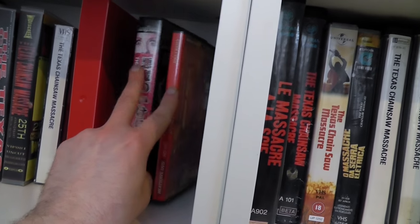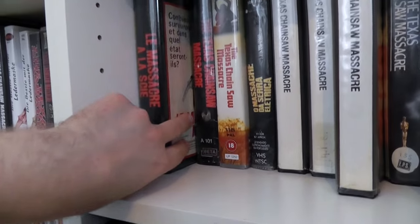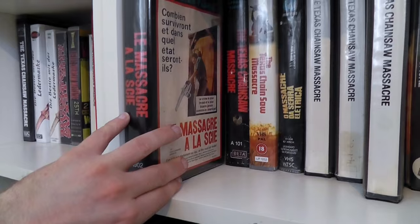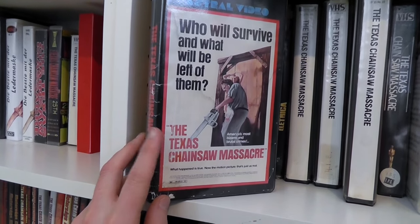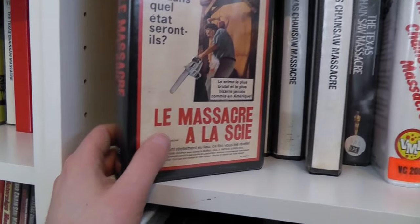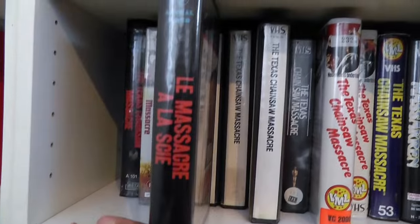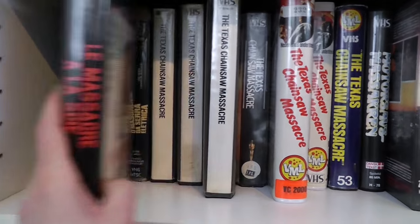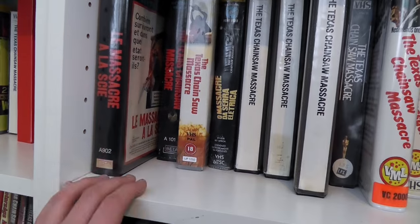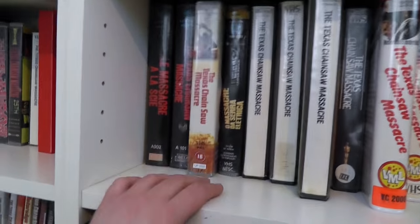There are the TCM Porn tapes I have — just two copies, but I showed you those in the last video. This is the French-Canadian version from Astro Films — I had this before, but this has the American title on it. Then I recently picked up this, which is basically the same release but has the French title — Le Massacre à la tronçonneuse. Both of these are actually Betamax copies, so I'm still looking for both of these on VHS. If somebody has those and wants to get rid of them, PM me or send me an email.